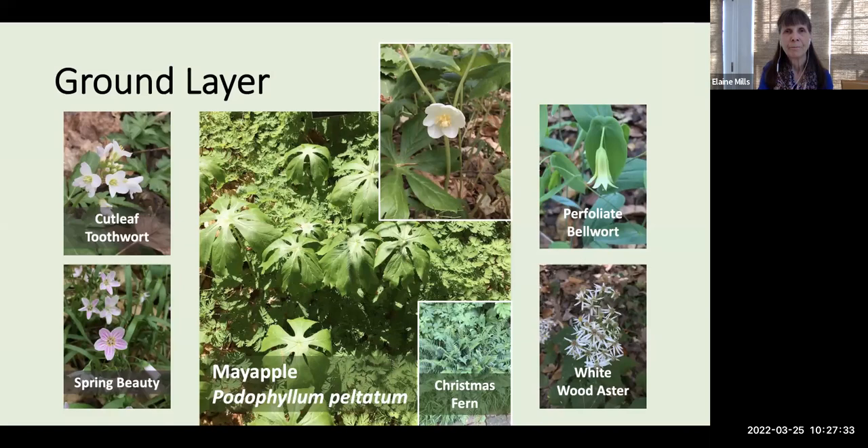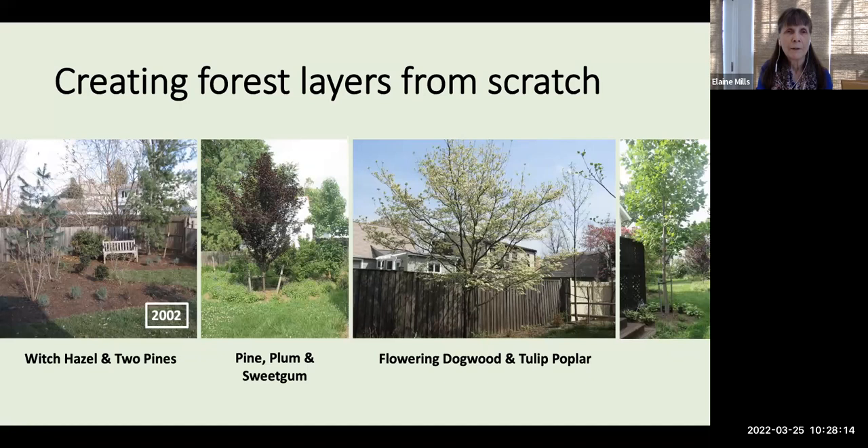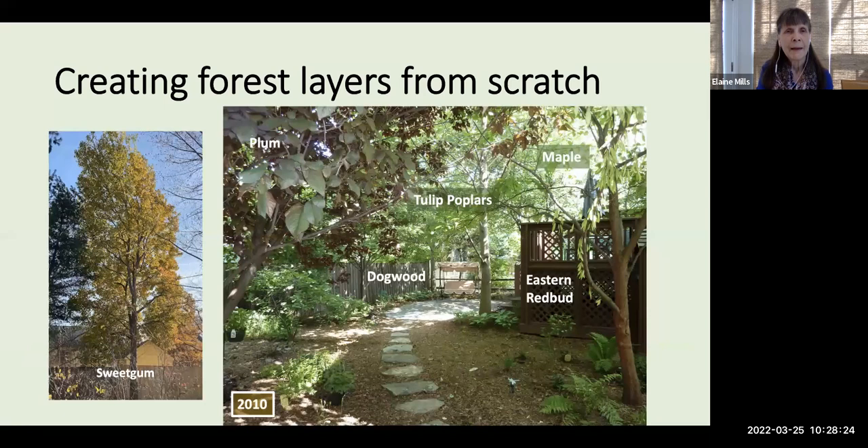I'd like to give a couple of examples of how to take the concept of forest communities and make use of it in your home landscapes. The first is what I did — creating forest layers completely from scratch. My garden was pancake flat with very little vegetation. Back in 2002, I had landscapers bring in a number of trees. At that point I knew nothing about native plant communities and was just beginning to learn about native plants. Not all of the plants introduced were native, but luckily two of the pines were sweetgum, tulip poplars, and a dogwood I brought in from my neighbor's garden. Moving ahead eight years, you can see how the sweetgum grew substantially and that entire area of my backyard became completely shaded.